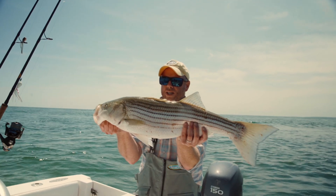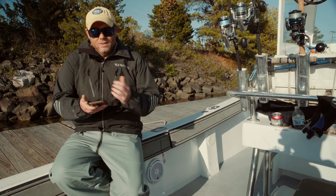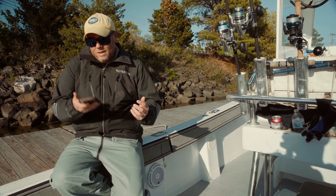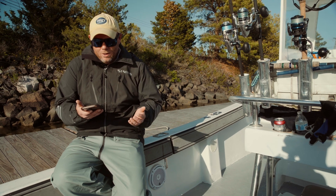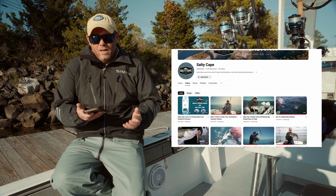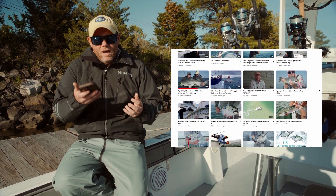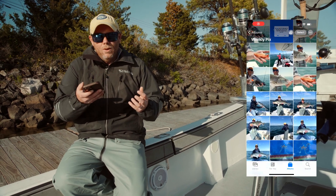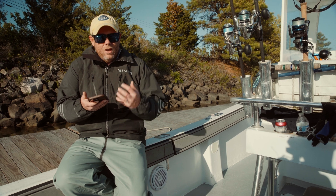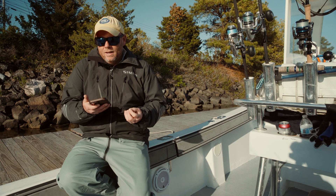One cool footnote about logging your catch with a photo: this app goes back at least three years, which is how far I've tested it. I do a lot of filming for Hoagie Lure Company and Salty Cape, and my YouTube library has been pretty much my only log — I'm sort of a disorganized person when it comes to keeping a paper log. But we have plenty of iPhone pictures taken on various boats and trips, so I've been building my log retroactively by going back and uploading old photos.